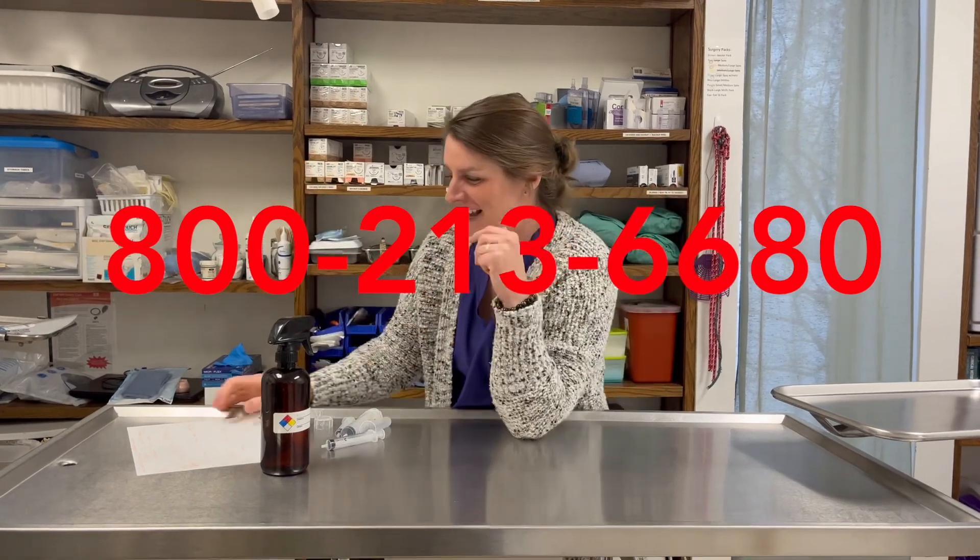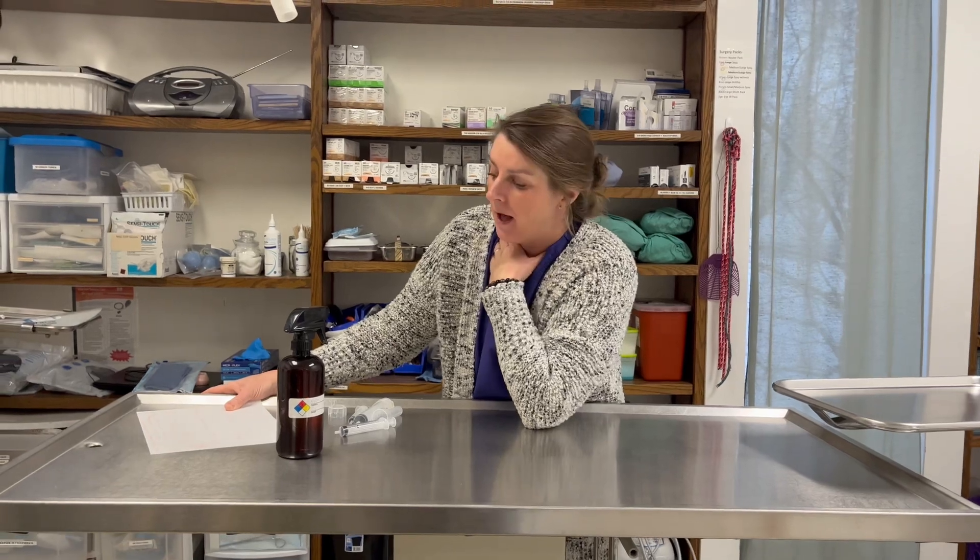You have a couple of options. If you're our client, you're welcome to call us and we'll advise you over the phone. Your other option is there are two poison control lines for animals in the United States. The one we recommend most commonly is the Poison Pet Hotline. The second one is the ASPCA — I have not personally used the ASPCA. Both have a fee. The Poison Pet Hotline is $75 per incident.